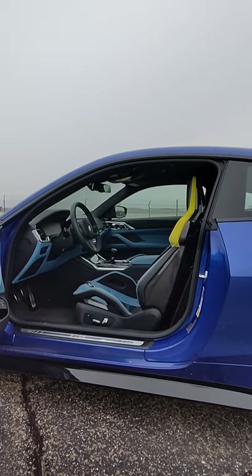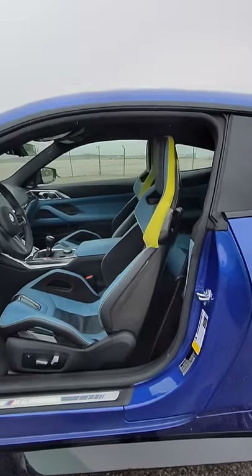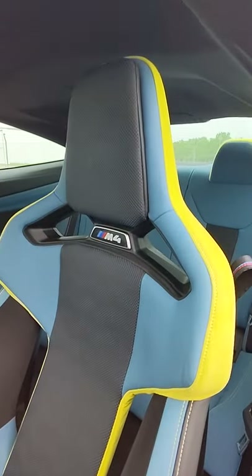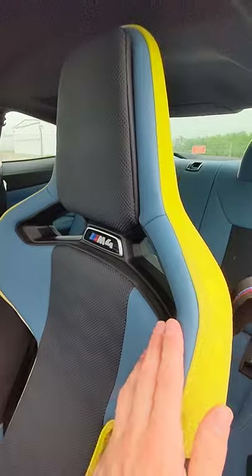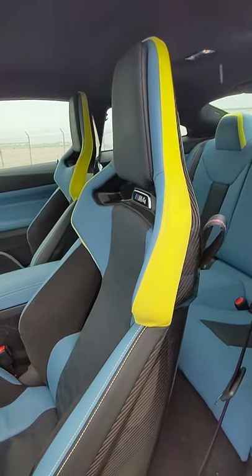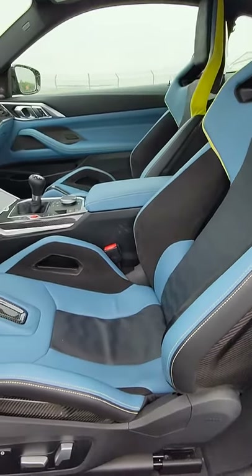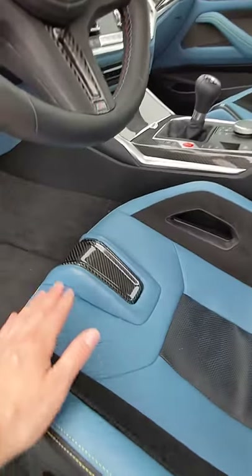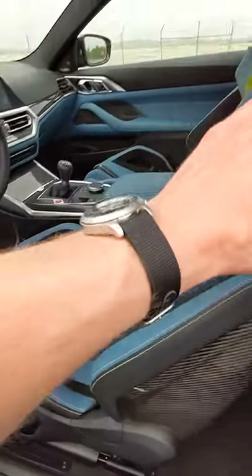You may have seen cool car seats before, but you've never seen seats like these — BMW M Carbon seats here on the new M4. This lights up at night, bright yellow alcantara accents, beautiful blue perforation right here to keep that booty cool on track, and real carbon fiber all over this thing.